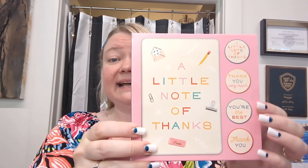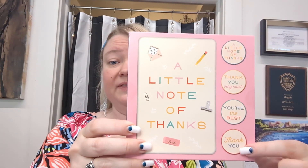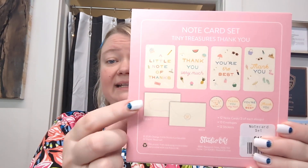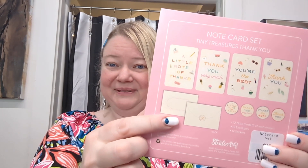We also have these slightly larger packages. These are mailable. They're sets of 12 note cards with the matching stickers and they all have the thank you theme. So you get three of each of the four designs plus the coordinating envelopes and stickers.